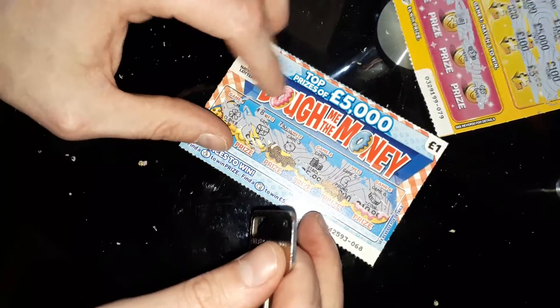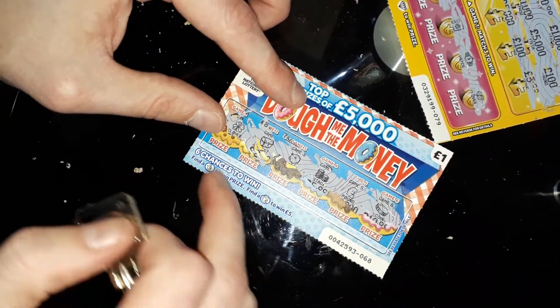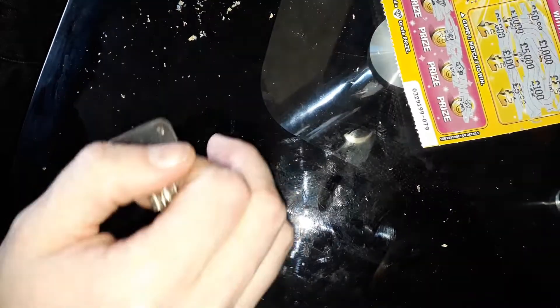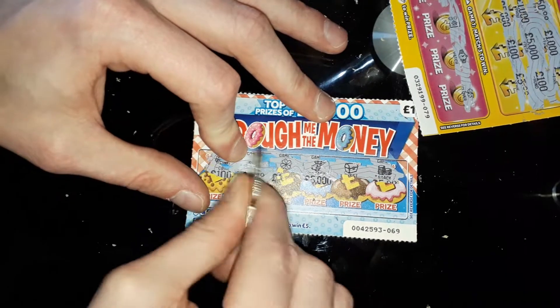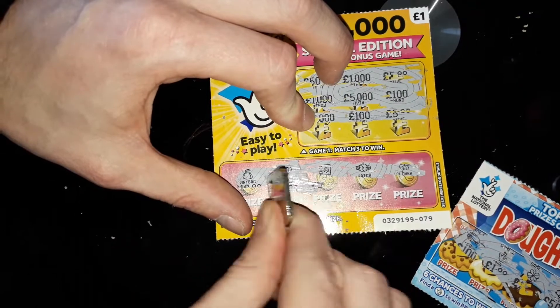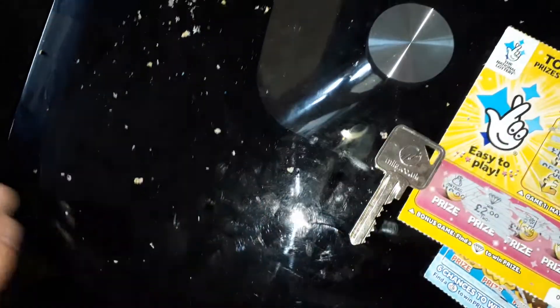We spent six pounds and we need to reveal. Yeah, it's this one — we're going to reveal how much we've won. Hopefully it's a big one. That's a one pound win. One pound win. We're going to reveal this one — wish me luck. And that's a two pound win. So we're only down three pounds. Thank you guys for watching, thank you so much.